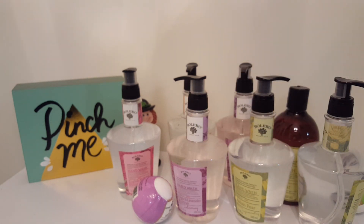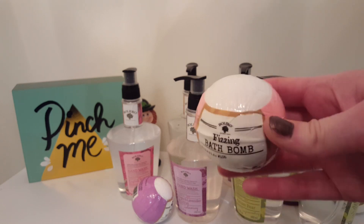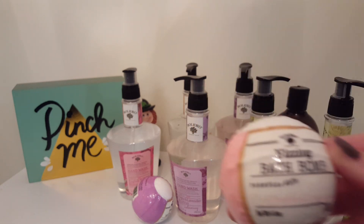And last but not least I got the Pink Grapefruit and Sugar Cane — this one smells really good, it definitely smells sweet. So I got that one.